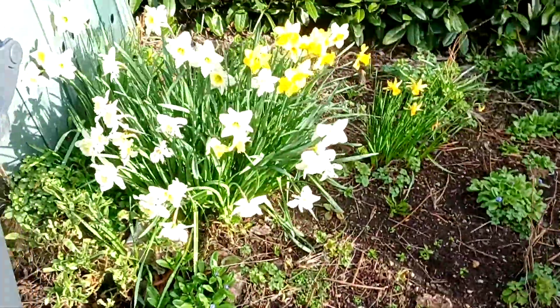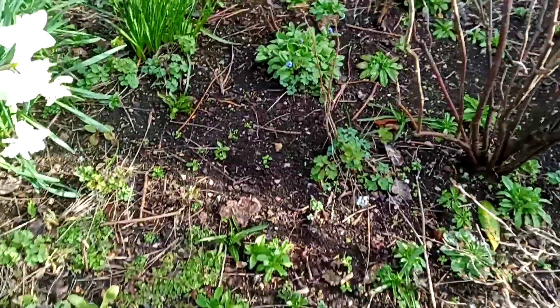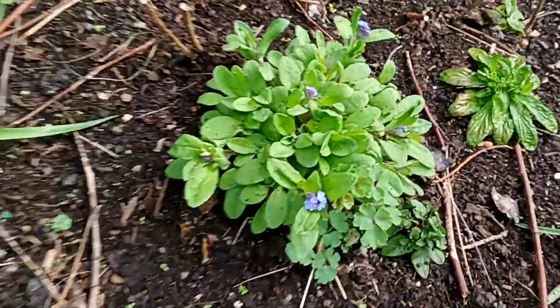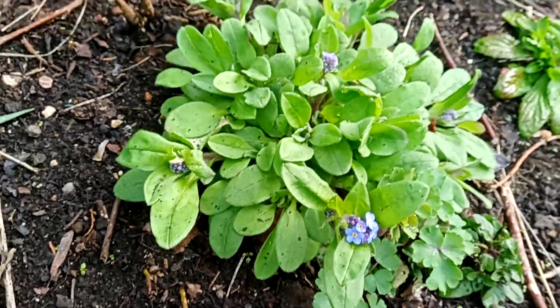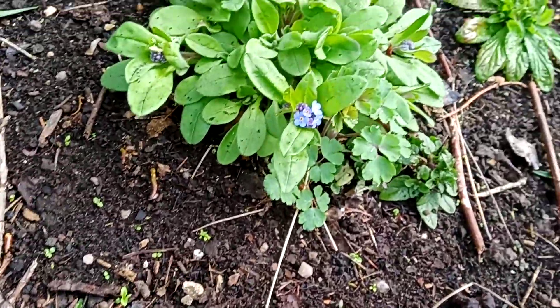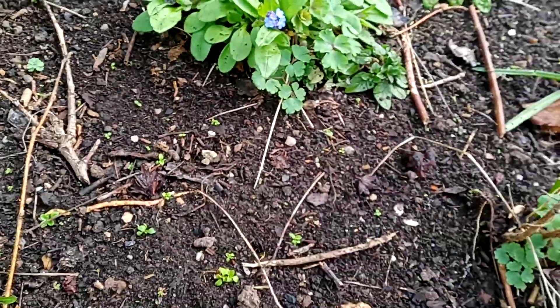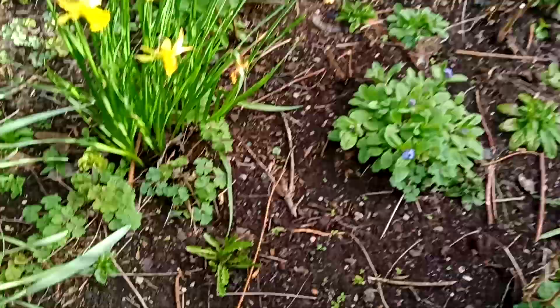We've got lots of daffodils and narcissi, and forget-me-nots. Forget-me-nots are one of my favorites because they're so well-tempered — they come up easily, they're easy to weed out, they've got very shallow roots, and they're beautiful colours: mauves, purples, yellows with a yellow centre. They really make things pop out and stand out — really, really pretty.